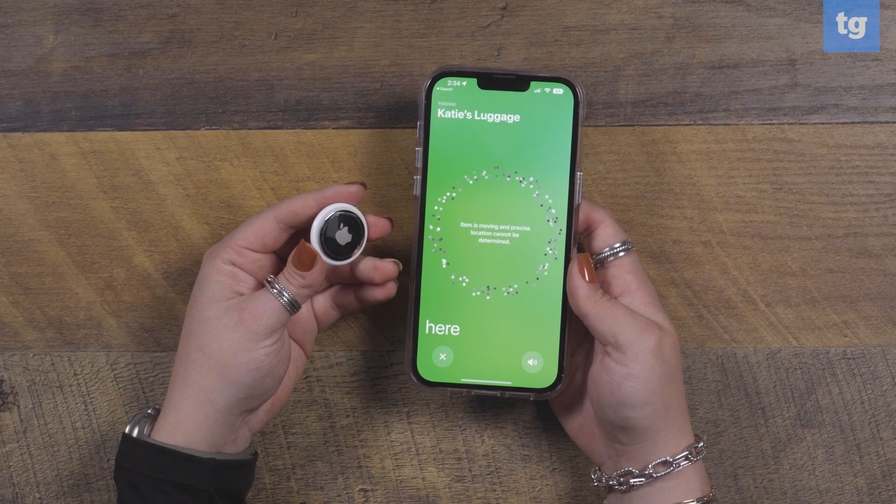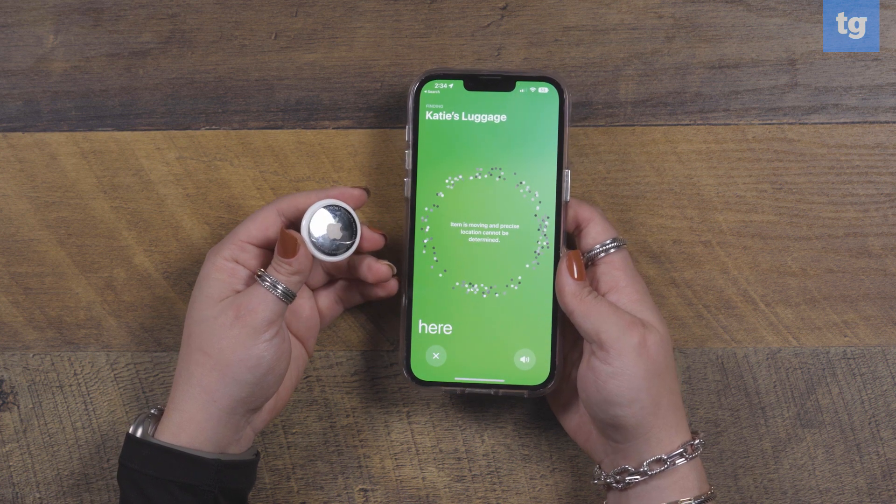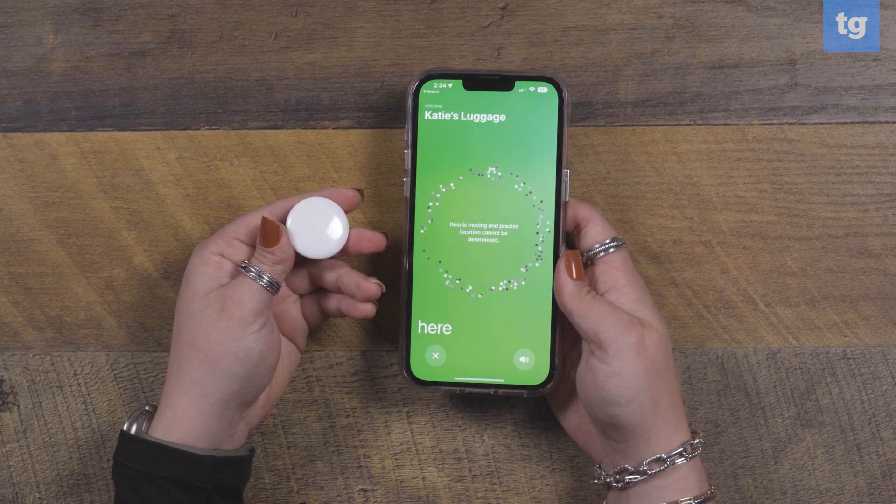You could even attach an AirTag to a pet with the right collar. For an added personalized touch, if you order the AirTag directly from Apple, you get a free engraving with either your name or an emoji.